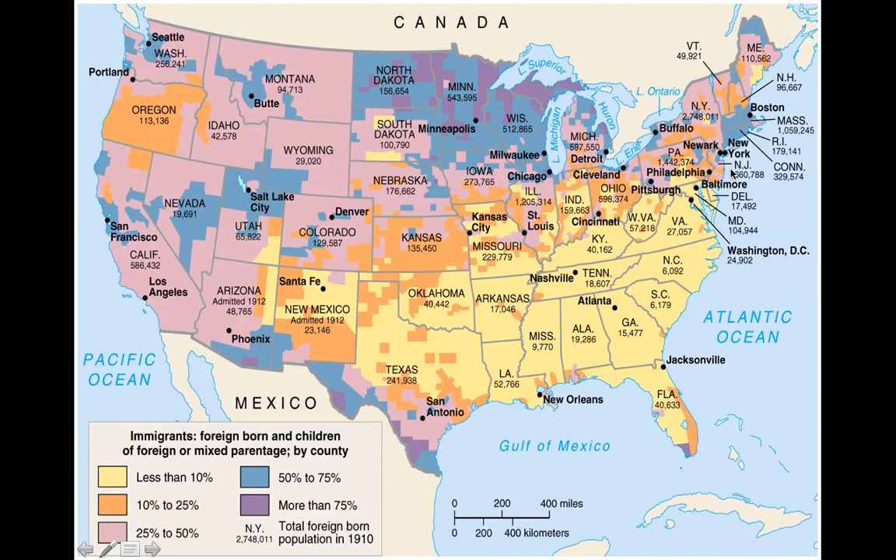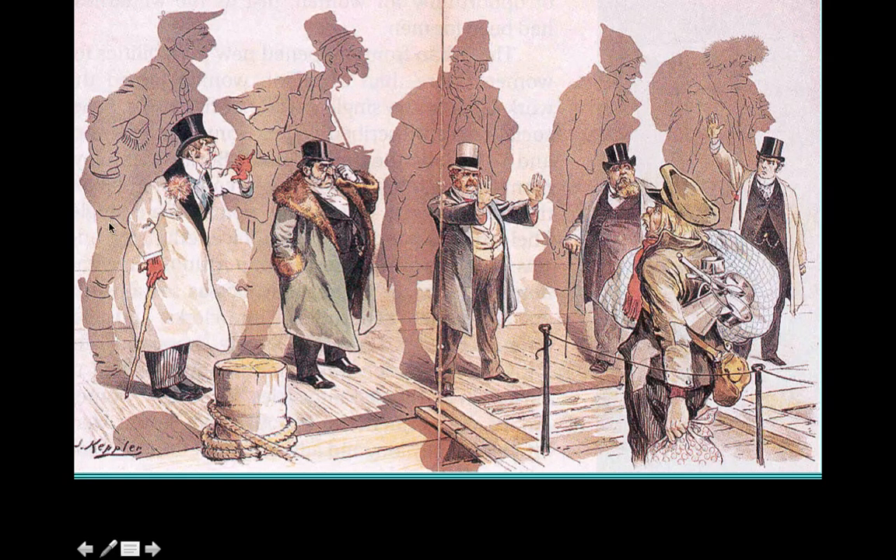This map shows immigrants, foreign-born children, and mixed parentage by county. The darker it is, the more immigrants. Obviously you have the darkest areas in the Northeast. Interestingly, up in Minnesota and Wisconsin you have a lot of purple, meaning more than 75% foreign-born or family-oriented. A lot of them are going to be in the New York area because of the port — Ellis Island — and also San Francisco on the west coast.